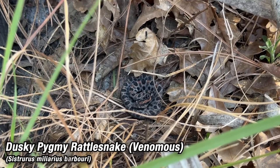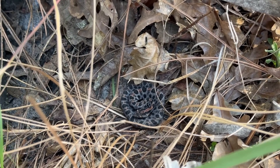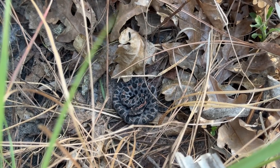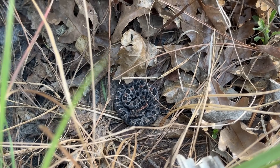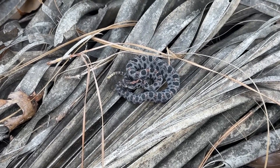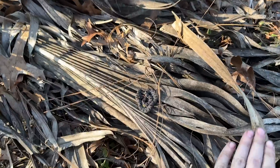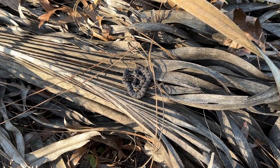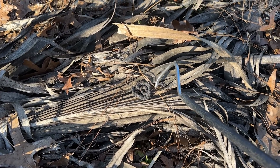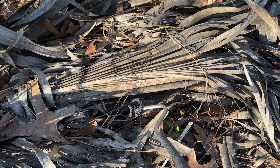Thank goodness Ian flipped that palmetto, because otherwise it would have been a sad day with just two racers, one of which was found on the road. It's a beautiful little dusky pygmy rattlesnake. It's about four o'clock - a long day with very few snakes, but very happy about this find. The pygmy is shown on top of his palmetto for scale. He was born last year so he's maybe six months old. He gets put back under the palmetto - described as an absolute little sweetheart.